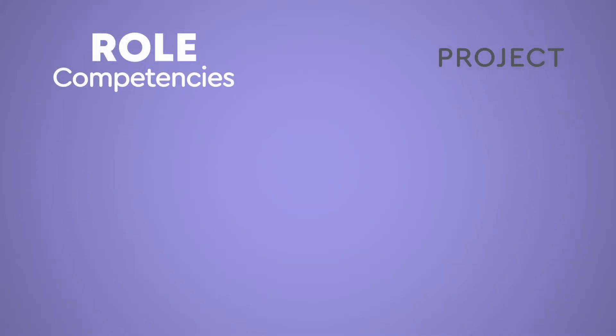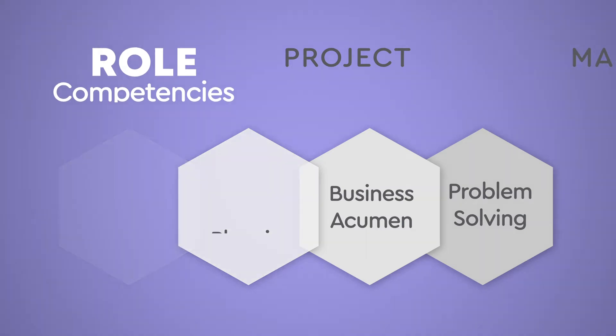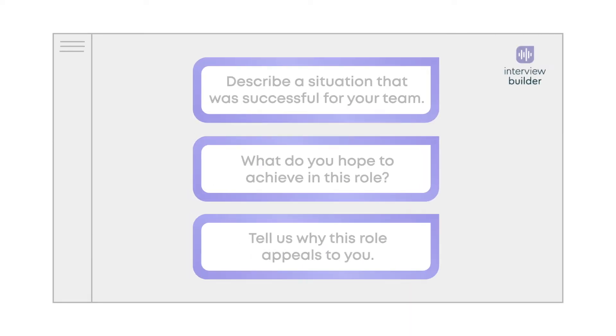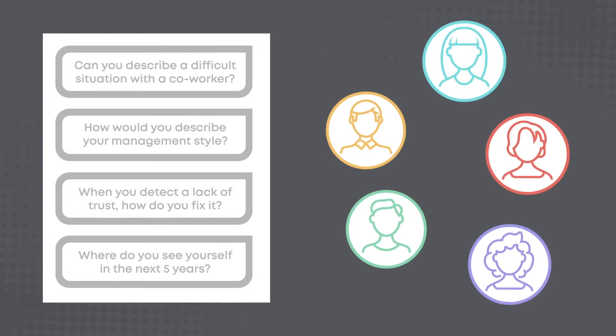You can standardize your interview process by targeting traits for specific roles, refining your interview question sets, and sharing custom guides with your hiring team on the spot.